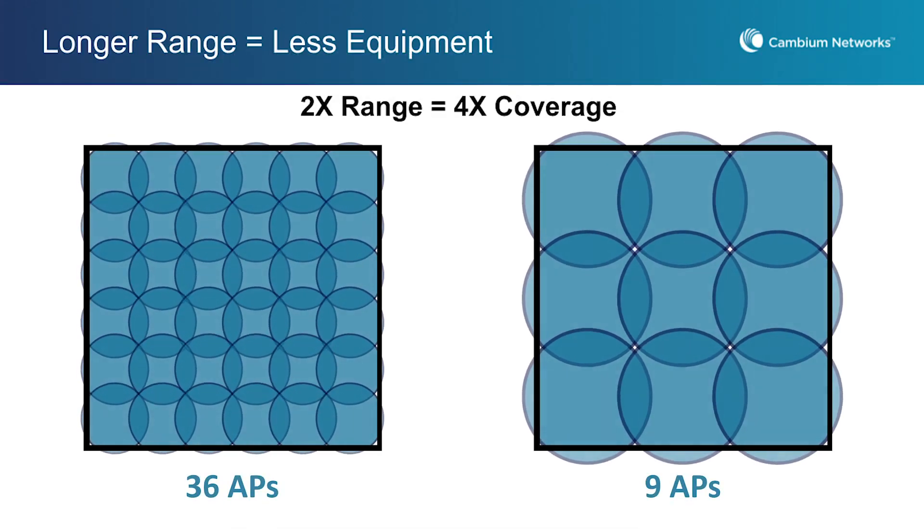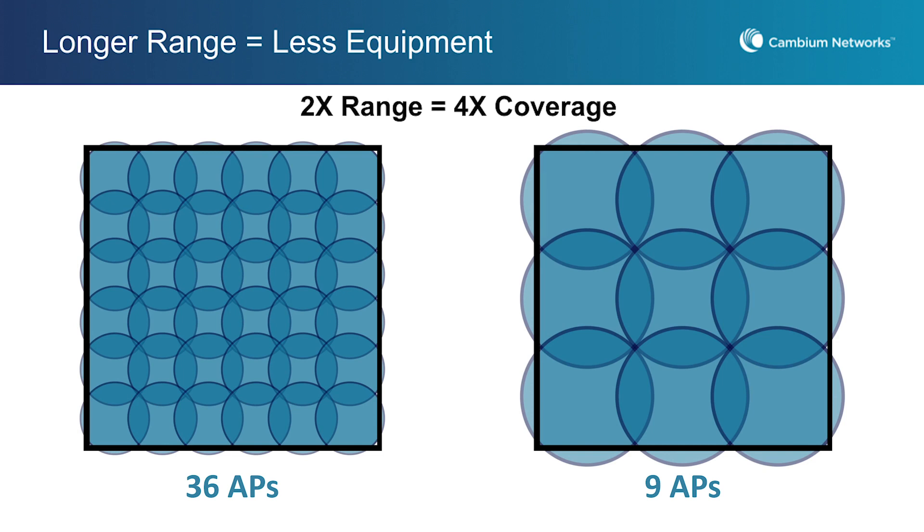This chart shows an example of how range translates to coverage. With a range of twice as much, you actually get four times the coverage. So you can see comparing the chart on the left to the right, you need one fourth the number of access points on the right to cover the same area.